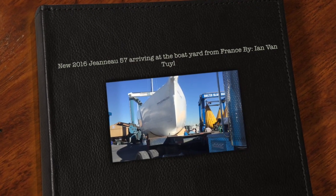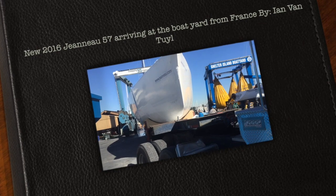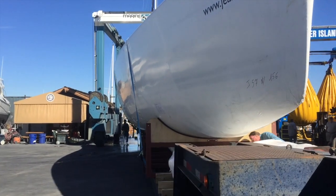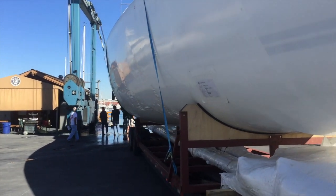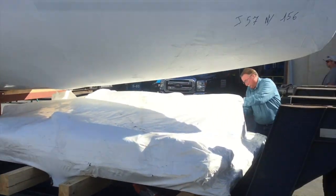We're here at Shelter Island Boat Yard in San Diego and this is the Jeannot 57 that just arrived. The vessel is put on a freighter and shipped over from France, then offloaded in Port Hueneme which is near Ventura, California, and trucked down. They loaded it on this truck.